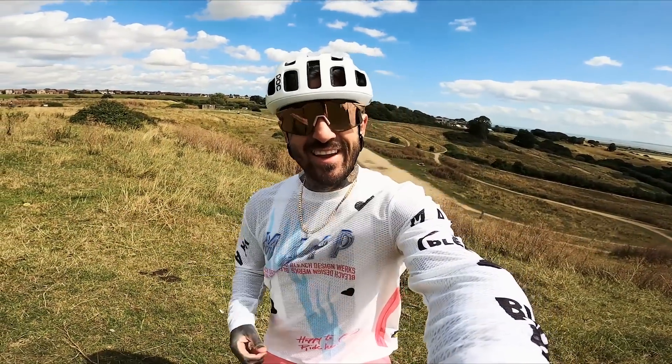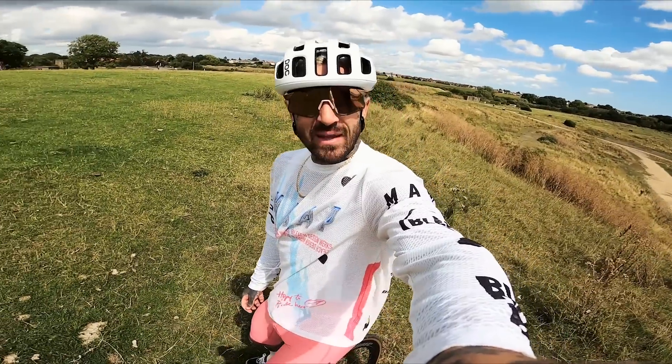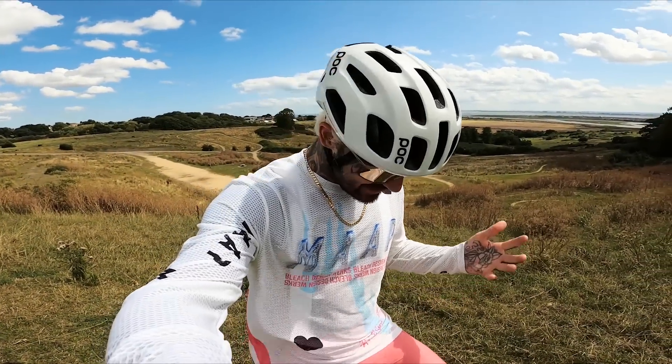As promised, check out this wild kit. Pink to make the boys wink. So this is the Map and Bleach Designworks collaboration kit, and yeah, it is pretty out there.